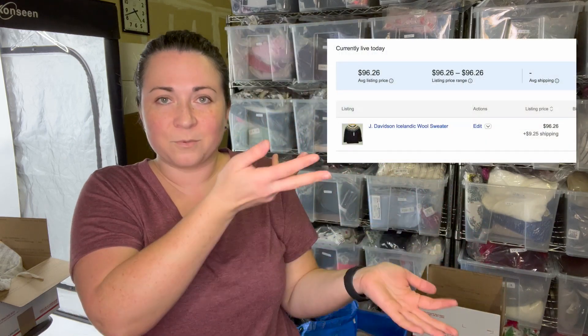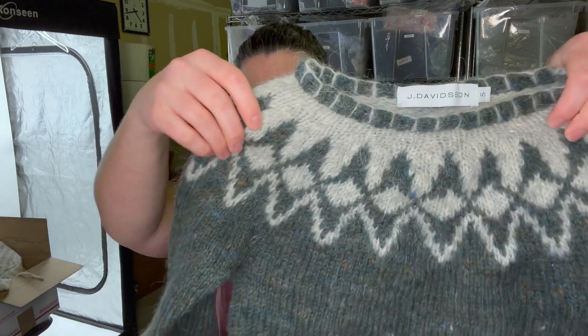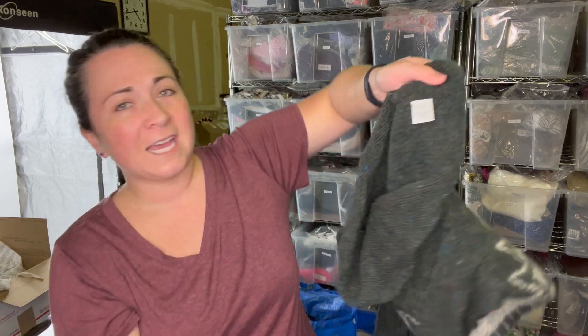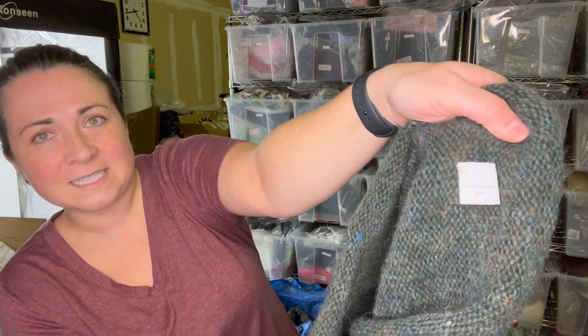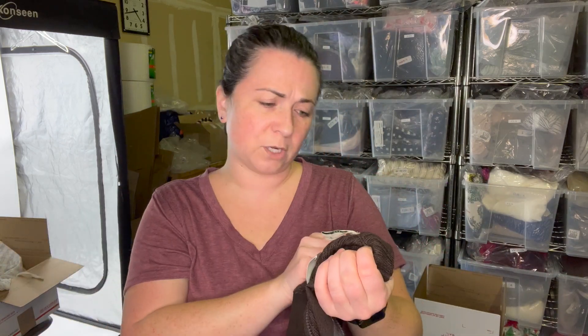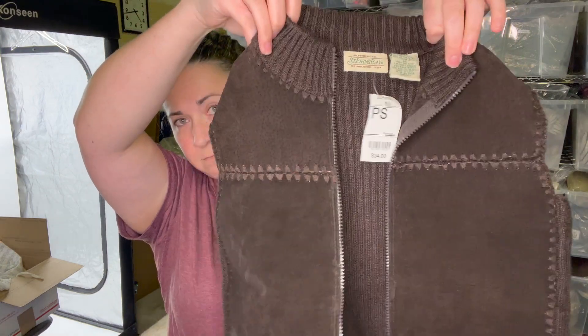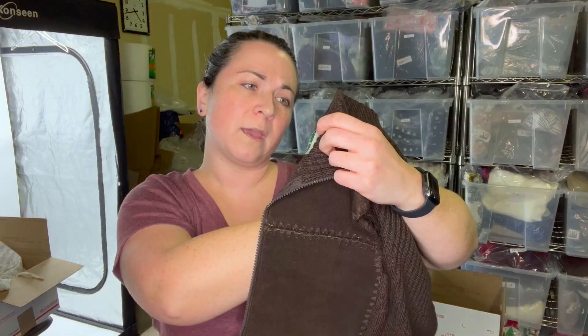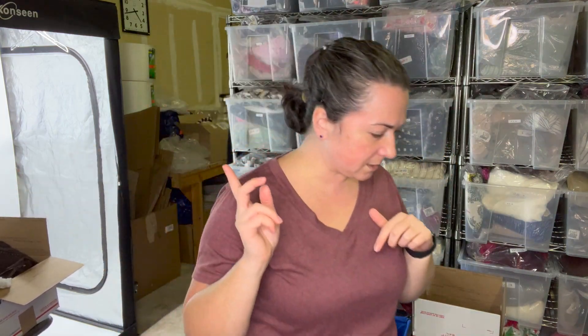This next piece I'm not sure about — I'll look up comps later. The tag says Jay Davidson, size small, and it's either very shrunken or a child's. What made me look twice is it says 100% Icelandic wool inside and hand-wash gently. Then there's a St. John's Bay new-with-tags vest, $34, petite small, with 100% genuine leather paneling on the front and a rib knit on the back.